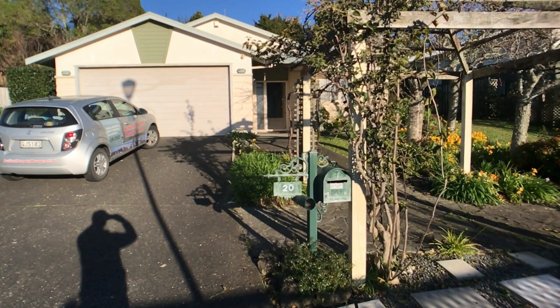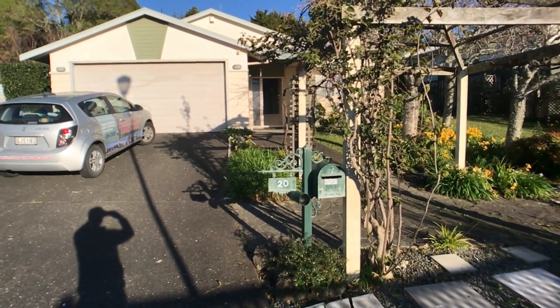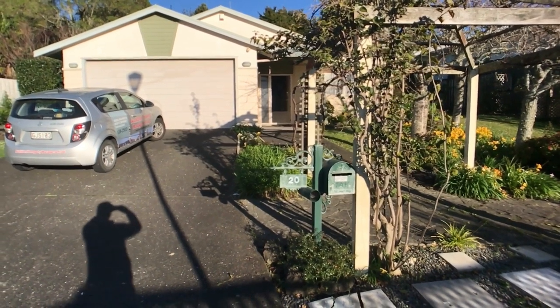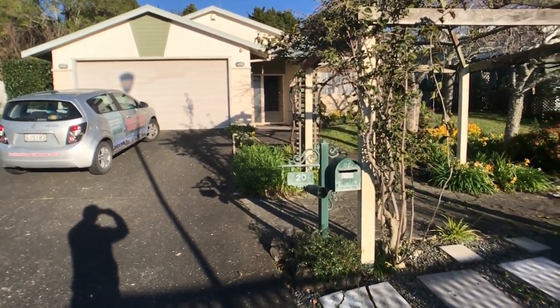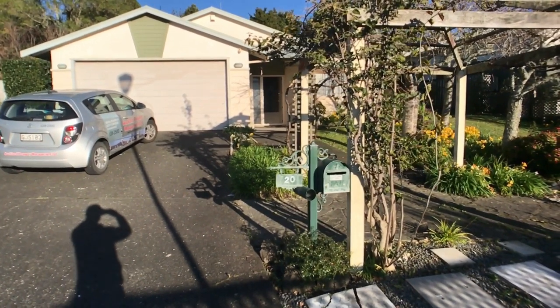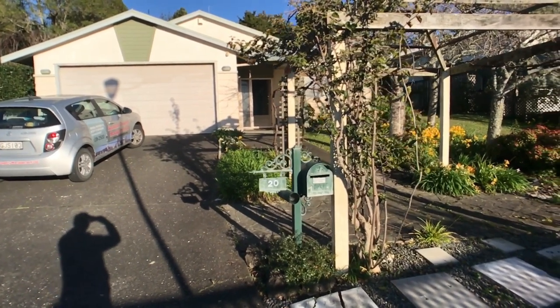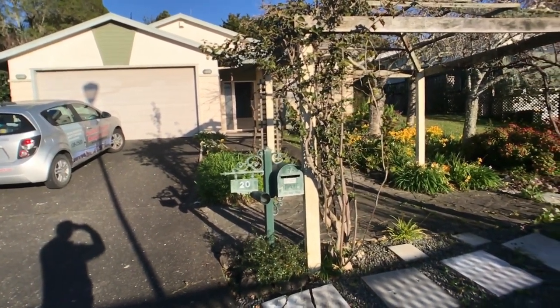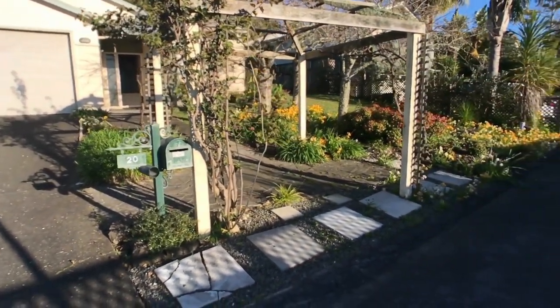Welcome to the video tour of number 20C, number place Westgate. Today I'm going to introduce you to this single-level, three-bedroom, two-bathroom home, including a master bedroom with ensuite. It also comes with a double garage with internal access, a fully fenced backyard, and is a very clean and tidy family house.